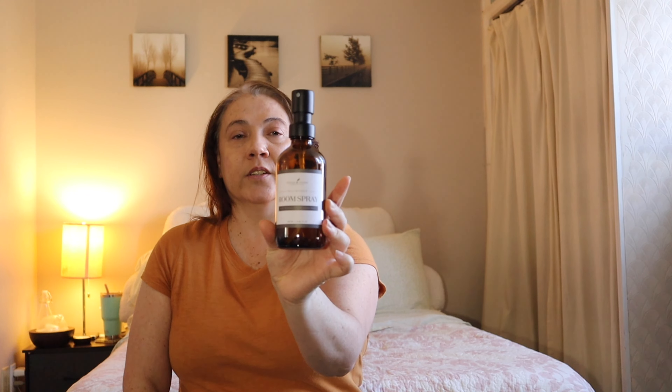My final free gift was not an oil or supplement — it was a super cute amber glass bottle that can be used for a room spray or pillow spray. I love the amber color, the cute label, and the sprayer is really nice — it's not one of those small tops that leaks every time. I'm really excited to whip up a batch of linen spray for my new bottle.